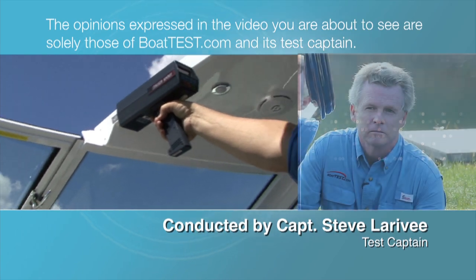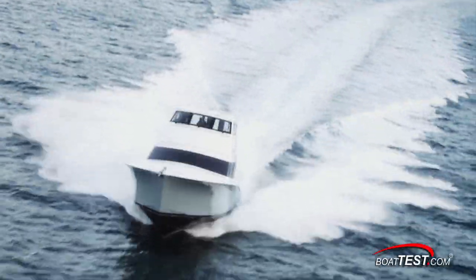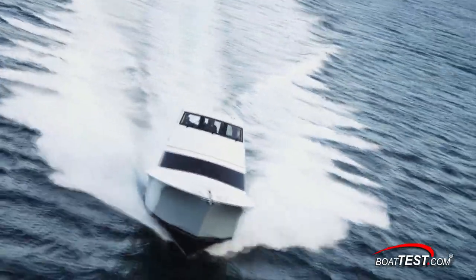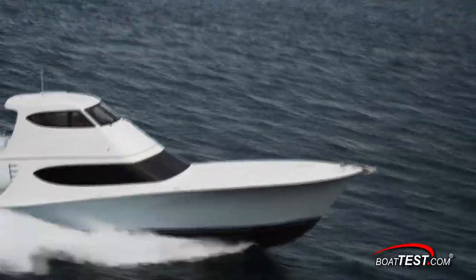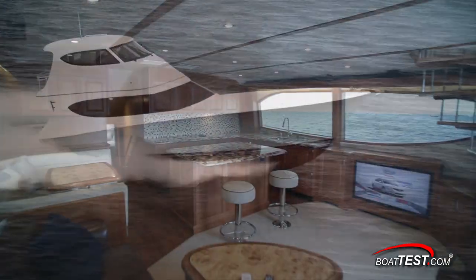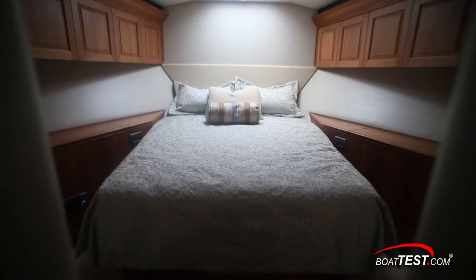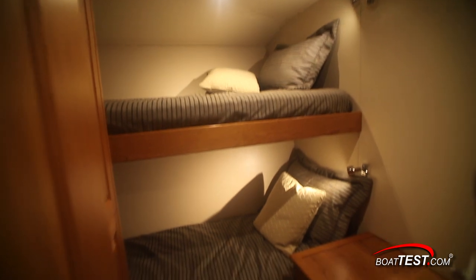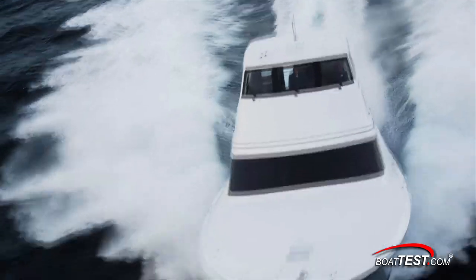The following opinions are solely those of BoatTest.com and its test captain. Here's a yacht that was designed with both offshore big-game fishing and long-distance coastal cruising in mind. You're going to see a boat that is at once a serious battle wagon that can land the big ones, and also a comfortable motor yacht that can entertain a crowd and sleep eight people on extended cruises. It's the Hatteras GT 63 EFB, and we're going to take a detailed walkthrough of her features. For BoatTest.com, I'm Captain Steve.